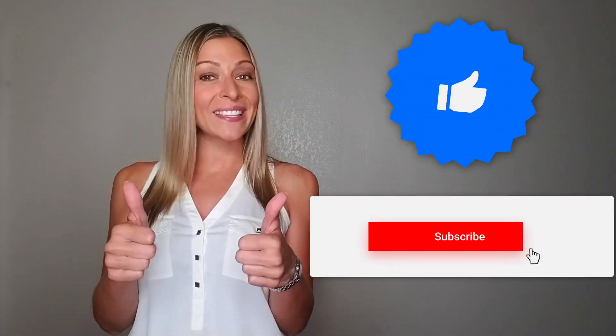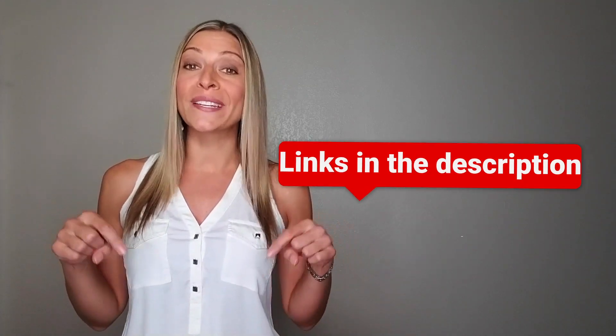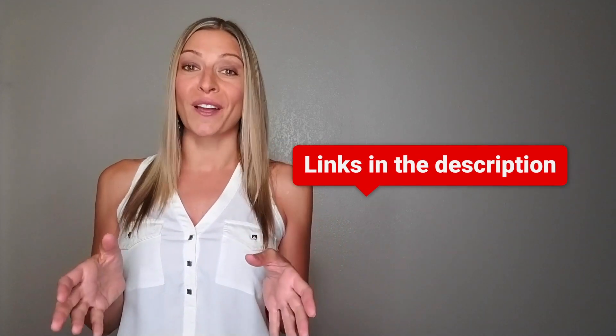But before I give you the scoop on this product, make sure to like and subscribe to our channel and share it with your friends and family. I've provided a few links including discounts below, so make sure you check them out.